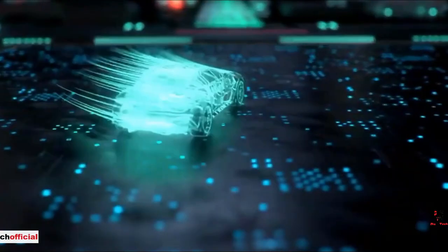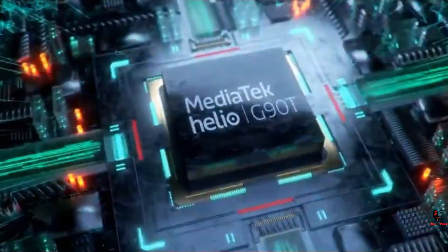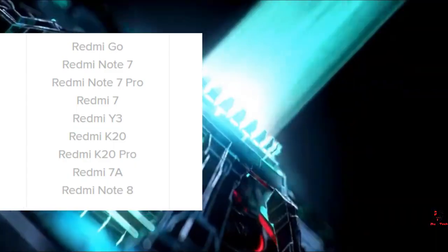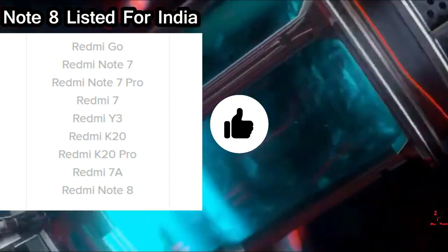I was looking at the Redmi Note 8 and Note 8 Pro launch in India. The Indian Xiaomi website will list the Redmi Note 8. So alongside Redmi 7, 7A, Note 7, 7 Pro, Y3, K20, and K20 Pro, the Note 8 will also be listed.